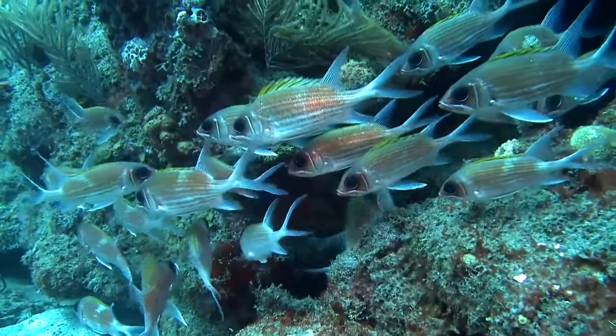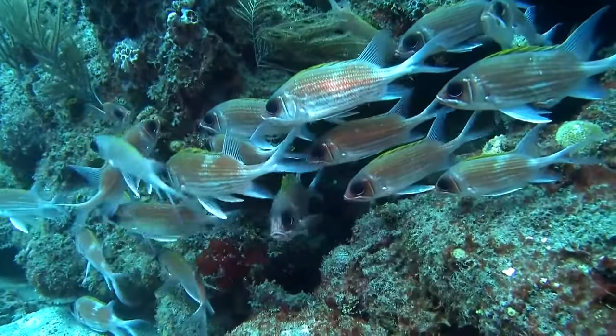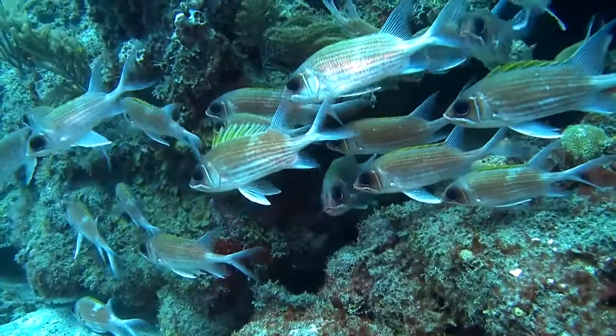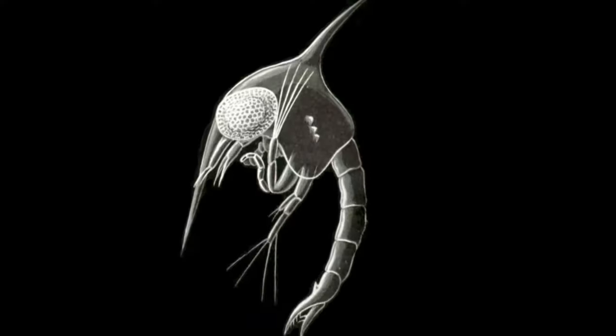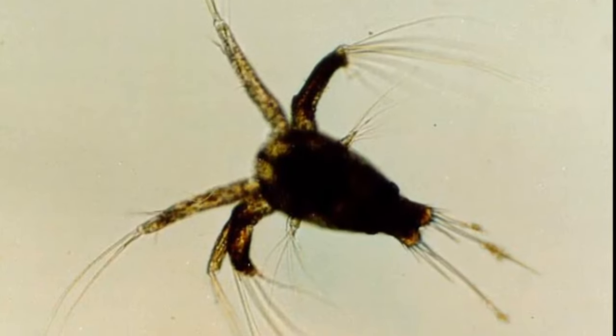At night, squirrelfish will form small groups to swim over sandy bottoms and seagrass beds in search of prey like crab larvae and shrimp larvae.